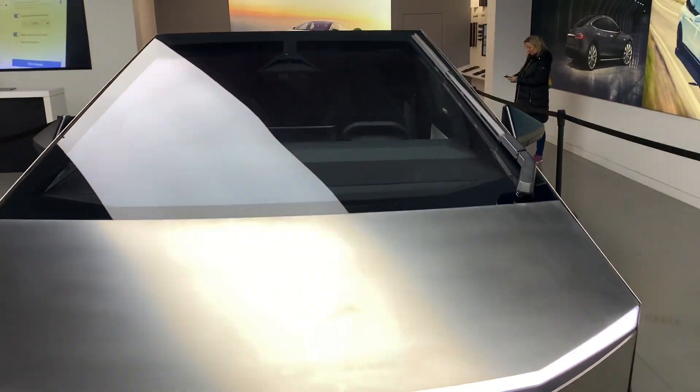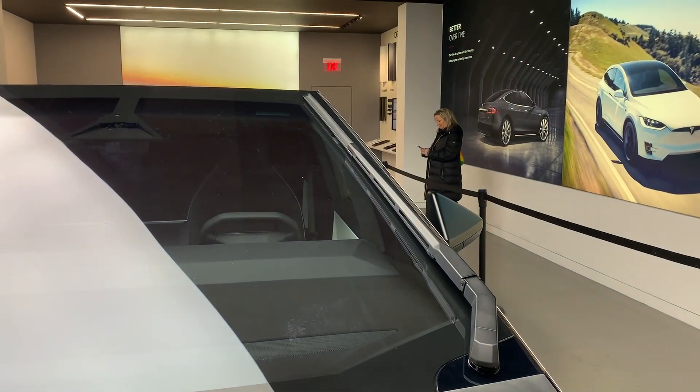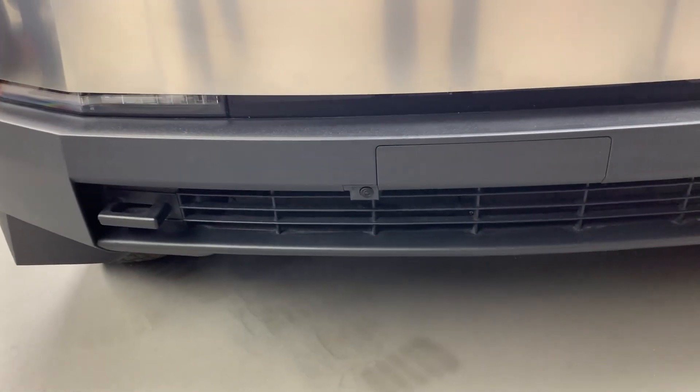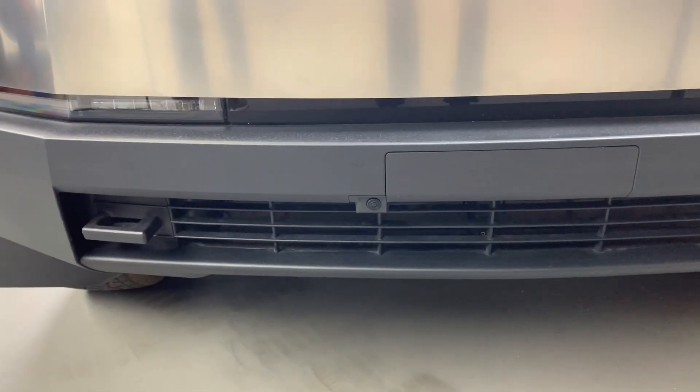What's interesting is the very large windshield light bar that sweeps all the way across. Looking down here, I do see what looks like a front video camera — it's right there in front.